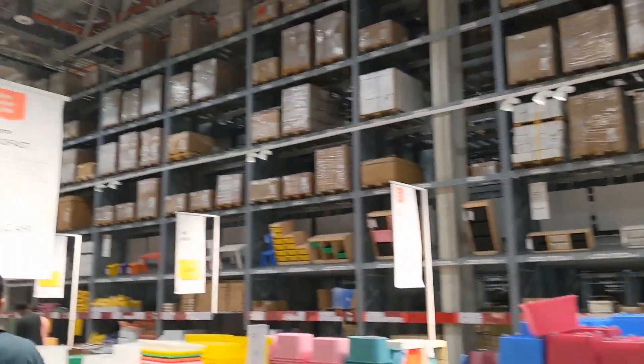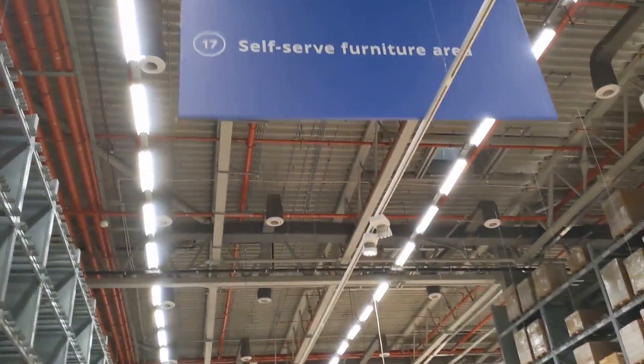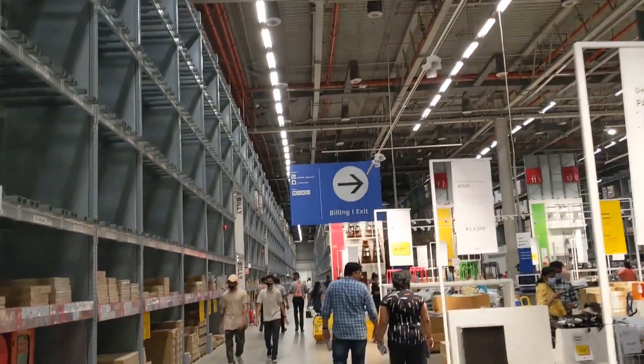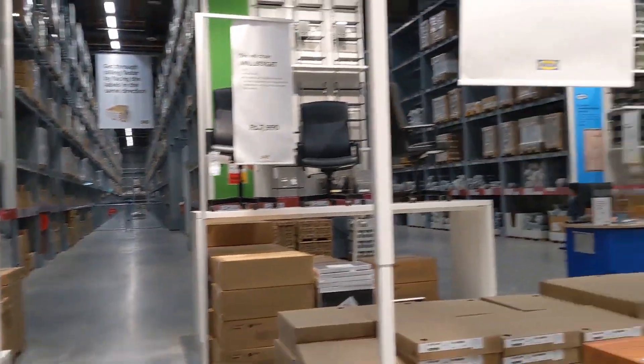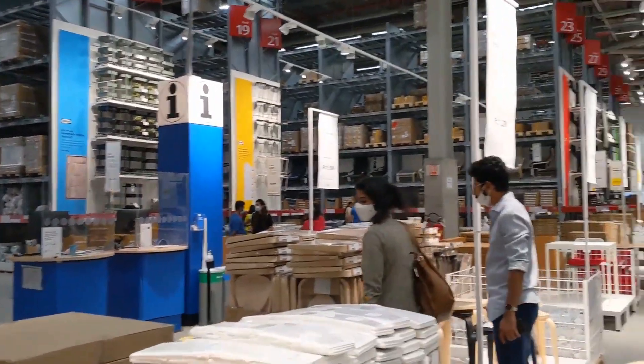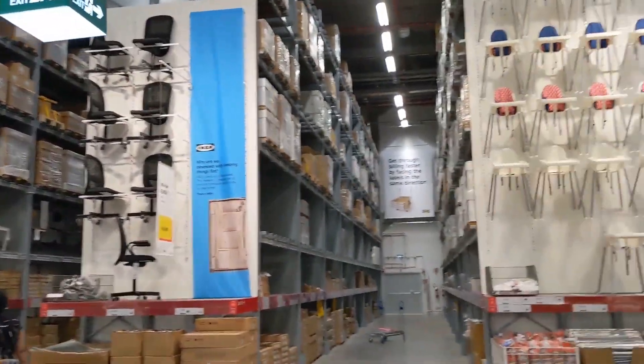Ultimately, after shopping, you will reach the checkout area. As I told you about the red tags — for furniture and similar items, you collect those items from the warehouse area. After collecting everything, you head to the payment counter.